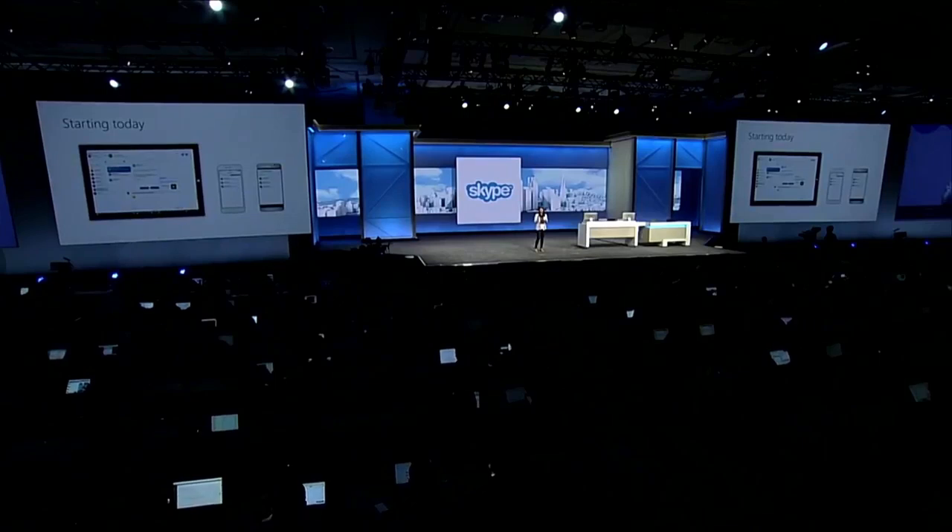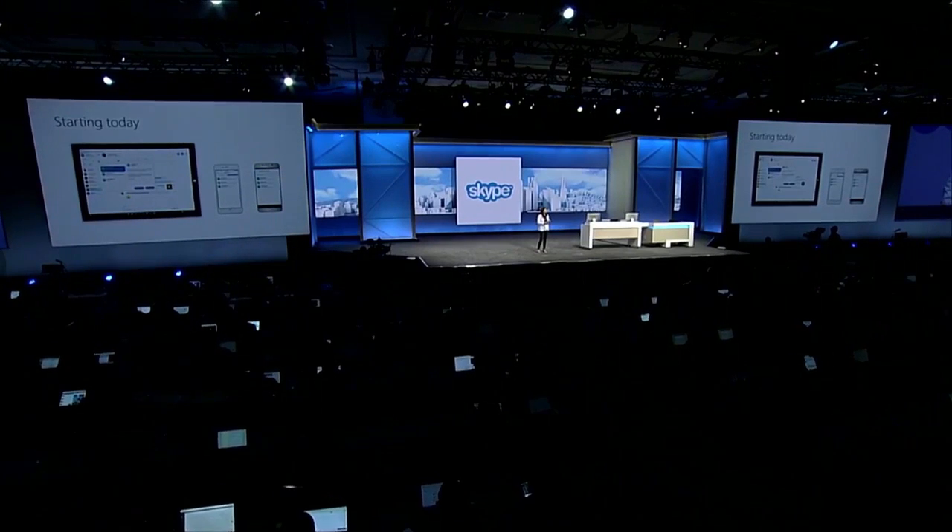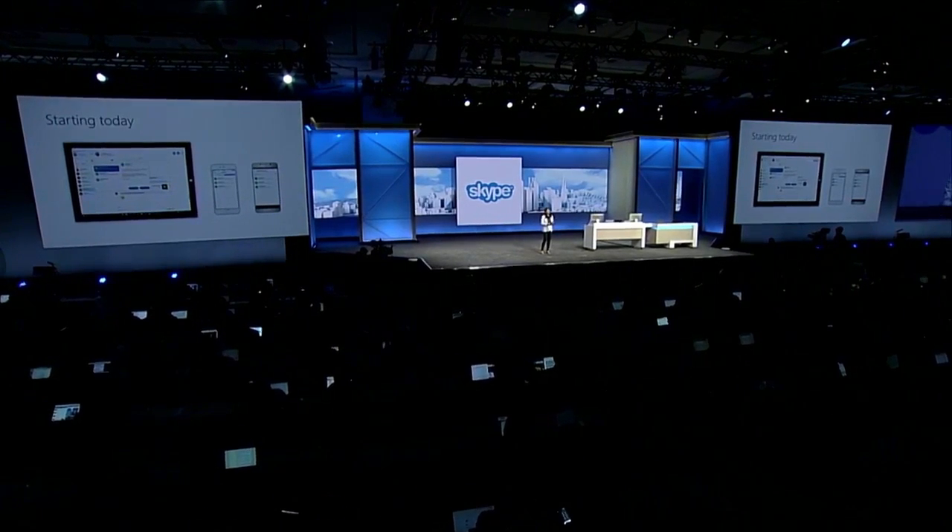I now have the pleasure of announcing we will also be bringing intelligence into real-time video. Starting today, developers will have access to our first-ever Skype Bot SDK. Also, to make this even sweeter for developers, as of today, Skype consumers will have access to bots in our latest Windows, iOS, and Android apps.